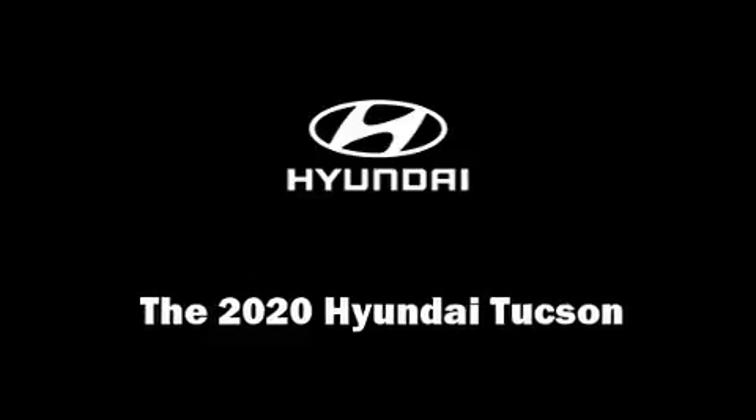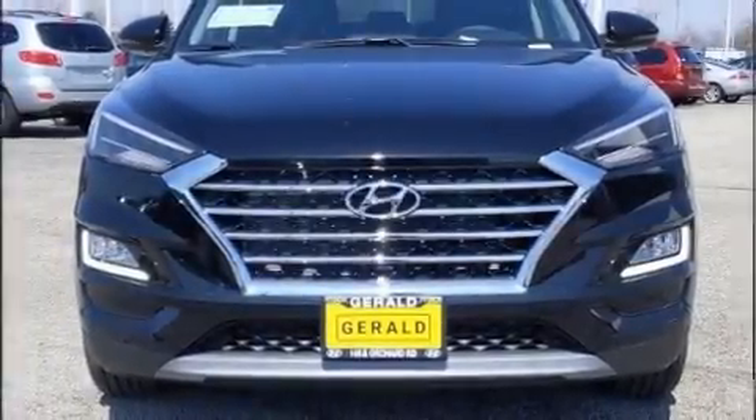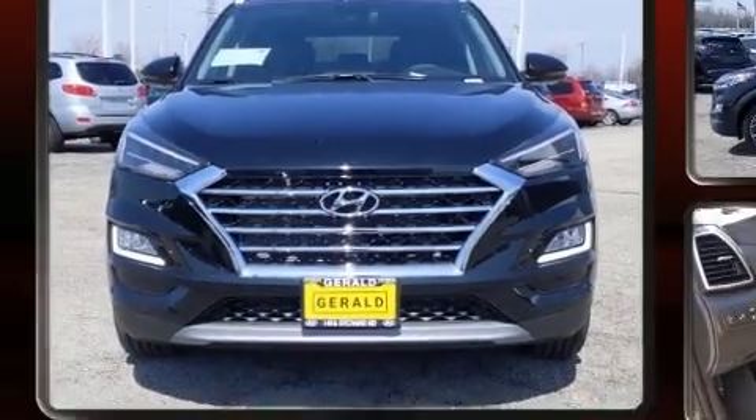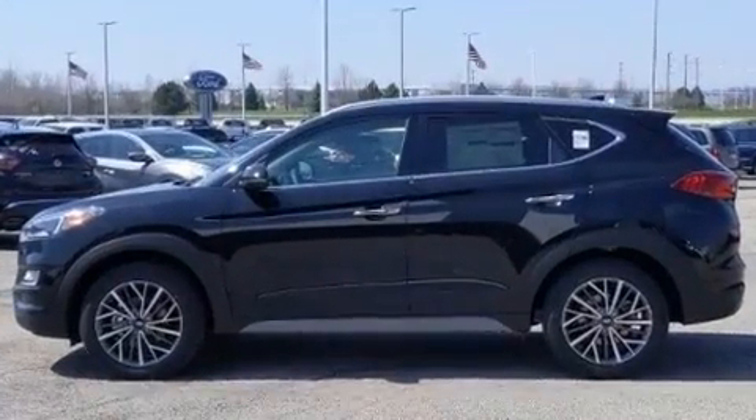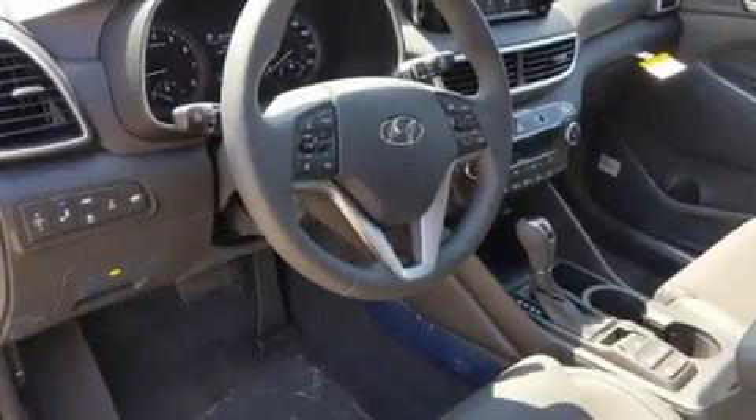Outstanding design defines the 2020 Hyundai Tucson. Smooth gear shifts are achieved thanks to the efficient four-cylinder engine. And for added security, Dynamic Stability Control supplements the drivetrain.